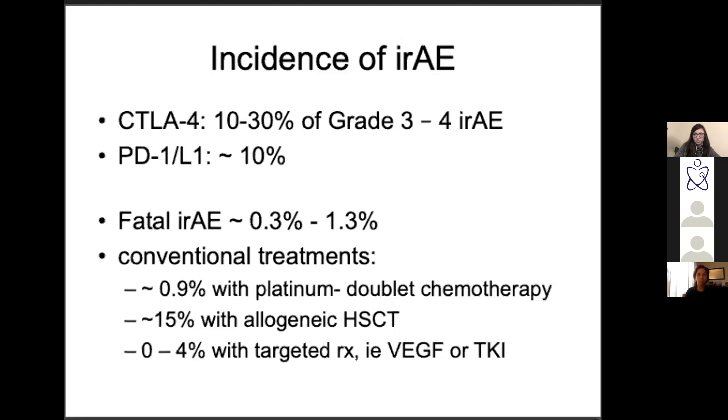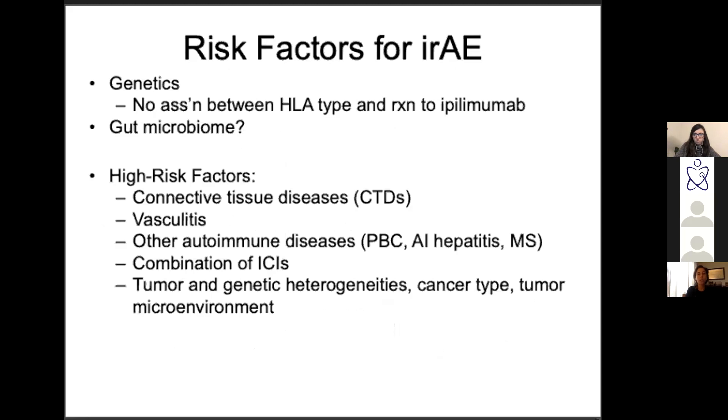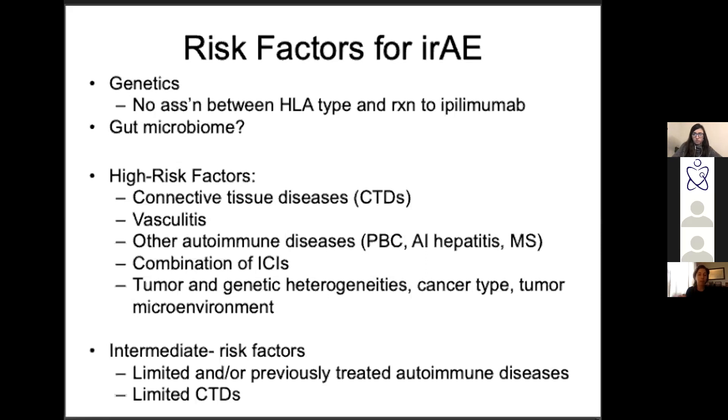Targeted therapies like VEGF inhibitors or tyrosine kinase inhibitors actually have fatal side effects in 0-4% of patients — so these checkpoint inhibitors aren't happening any worse than other agents. Nobody really knows why some people get these adverse events — no clear genetic association, some investigation into gut microbiome but not clear. People with pre-existing autoimmune diseases are generally higher risk. Combining PD1 and CTLA4 gives higher risk of adverse events.